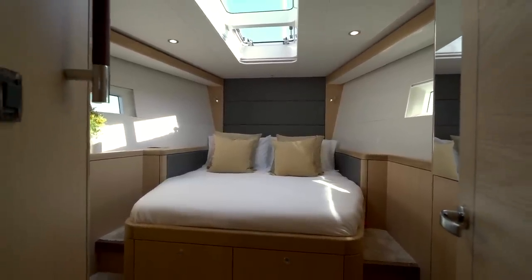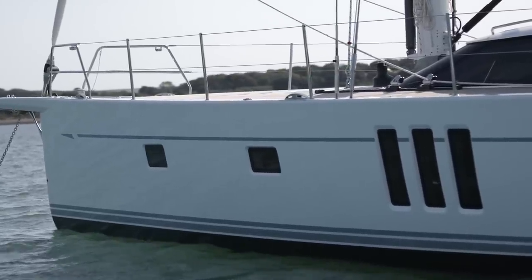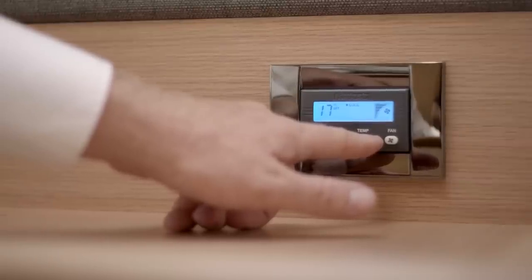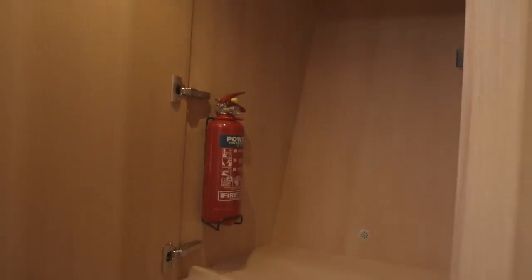With fixed hull ports on both the port and starboard sides you have a superb view whether the yacht is sailing or at anchor. Air conditioning can be fitted along with an AV system for easy streaming from your device. Just like the master cabin there is ample room to stow all of your things with drawers in the foot of the berth and hanging lockers on both sides.